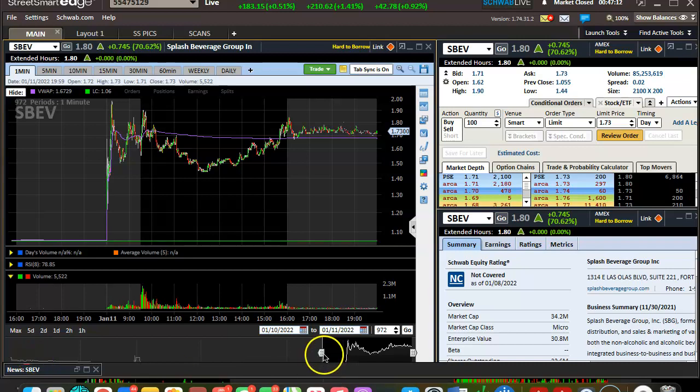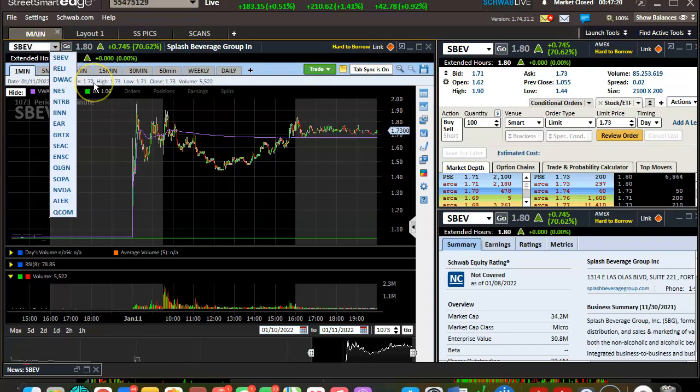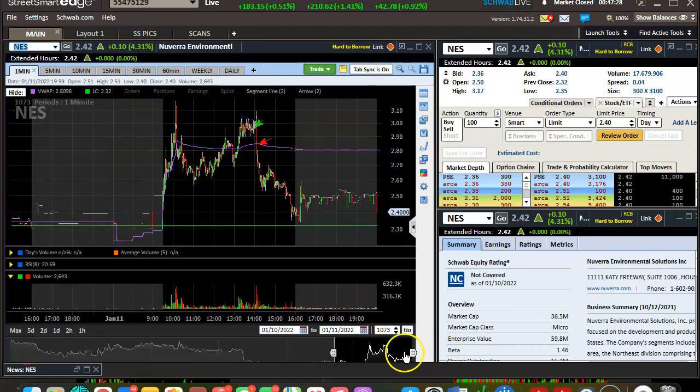Alright, video lesson for Tuesday January 11th, 2022. Kind of a mixed day — started off iffy, woke up late, and the ones I missed in the morning were NESS and NTRB, right out of my watch list from yesterday.